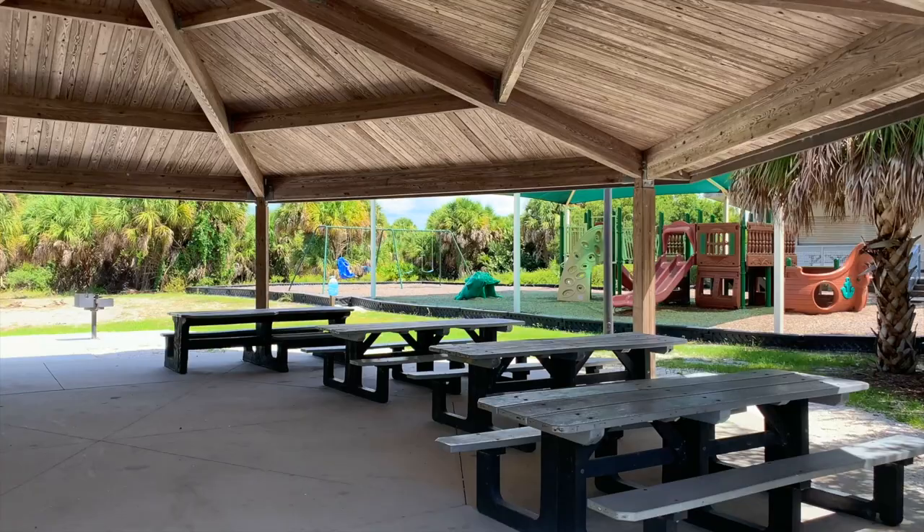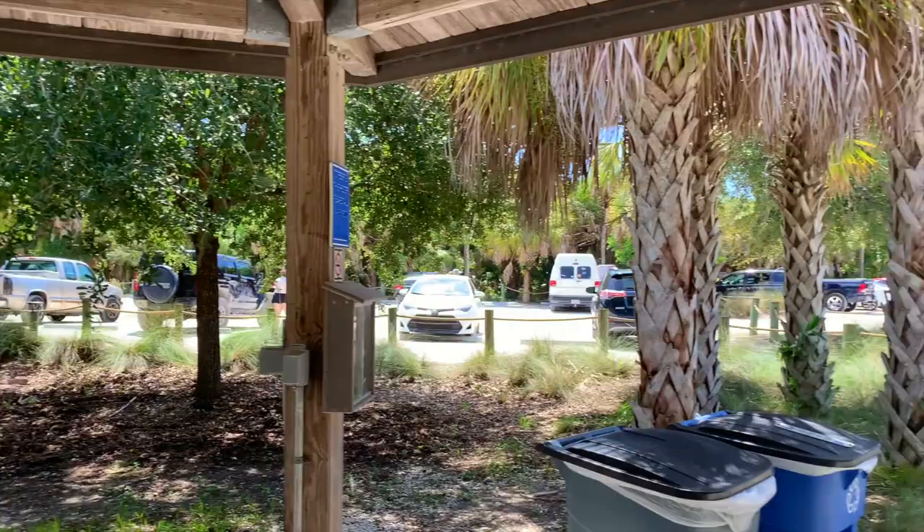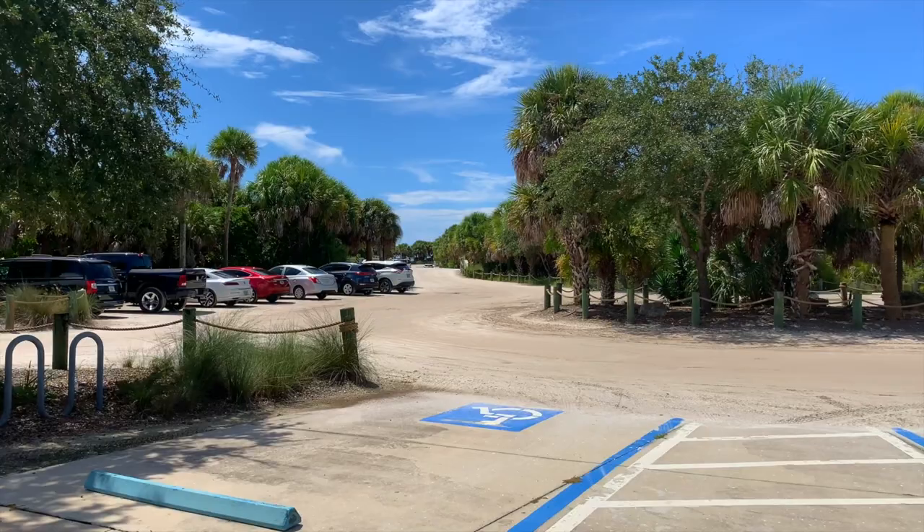We upload weekly travel guides, tips, and more, so if that sounds like something you're interested in, tap the subscribe button and follow along. Before we take you onto the beach, I wanted to show you some of the amenities out here. You've got this pavilion with parking benches, and over there you've got a pretty cool playscaape for the kiddos. There are quite a few nice amenities here, and at least three parking areas — this one is overflow parking, and up towards the top you've got the two main parking areas.